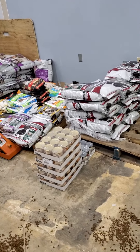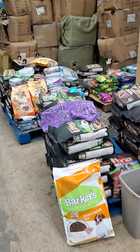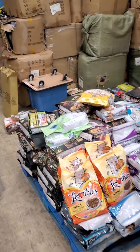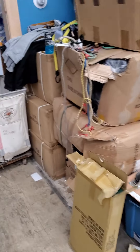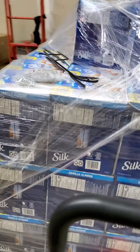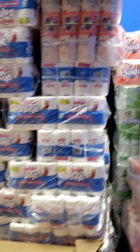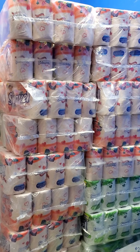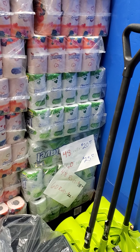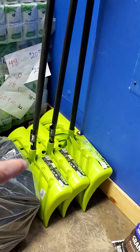We also have scarves, hats, gloves, jackets, socks, shoes, boots, and almond milk — that almond milk is two dollars a case, ten cases for five dollars. Toilet paper over here: the pink and white is 48 rolls per pack for fifteen dollars; the green is 60 rolls per pack for twenty dollars.